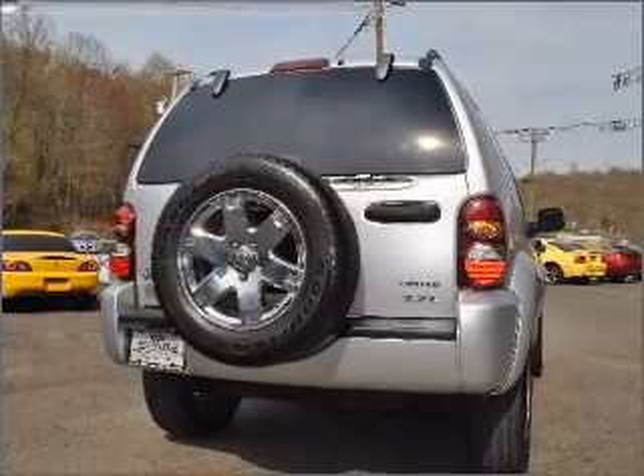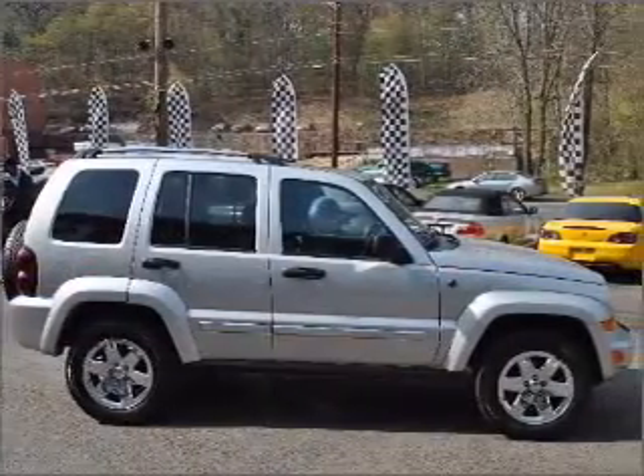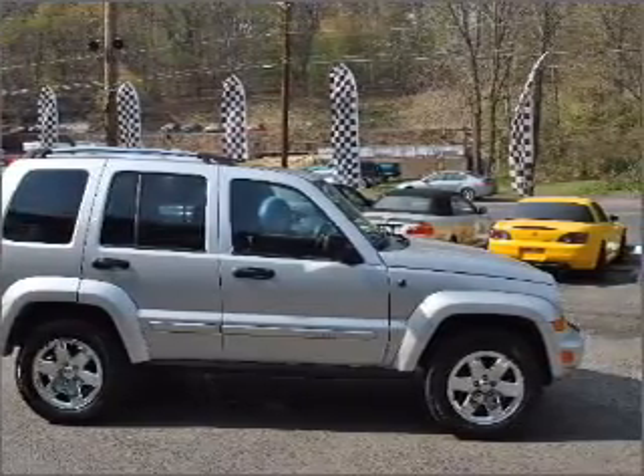Premium wheels give a more luxurious look. Anti-lock brakes help you bring your vehicle to a safe stop. Indulge in the comfort of heated seats. The sunroof lets fresh air in.